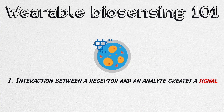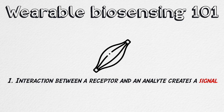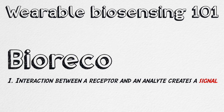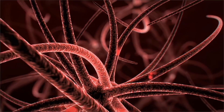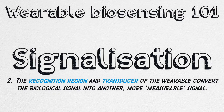That basic signal is represented in higher level functions at the system level — like the beating of your heart, the activity in your brain, the contraction of a muscle, or the movement of your limbs. The interaction between the bioreceptor and its analyte is called biorecognition. Biorecognition usually results in the emission of a signal, and the recognition region and transducer of the wearable device together play the key role in converting that basic physical, chemical, or electrical signal into another kind of measurable signal. This conversion of one form of energy signal to another by the biotransducer is termed signalization.